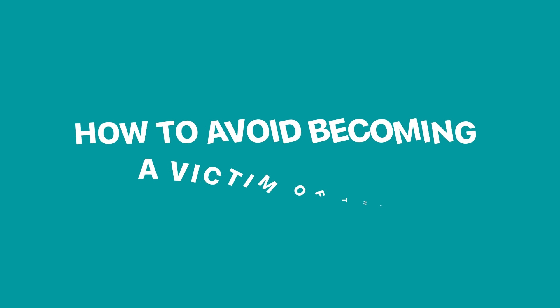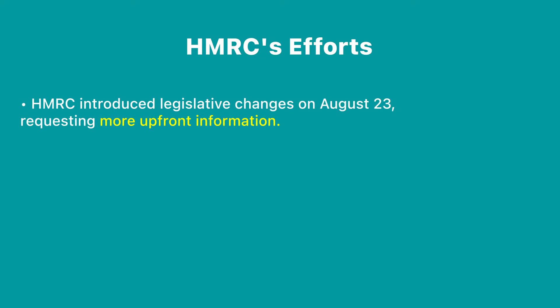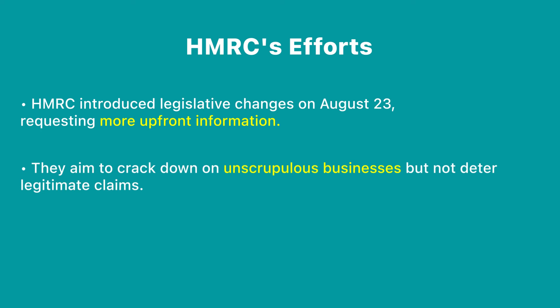So how can you avoid your business falling foul of this? The good news is that HMRC changed the legislation slightly in August 2023 and they are now requesting more information upfront with the R&D claim, including details of the R&D expert who provided the advice to your business. HMRC is trying really hard to crack down on this, but there has to be a balance between cracking down on unscrupulous businesses selling false hopes versus putting off genuine businesses making legitimate investments in UK science and technology.